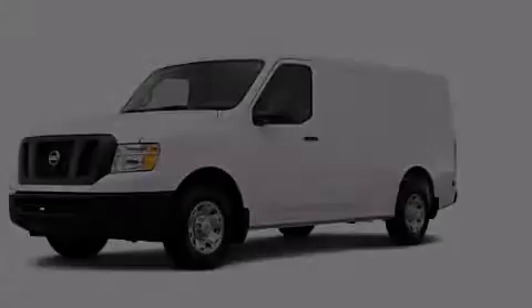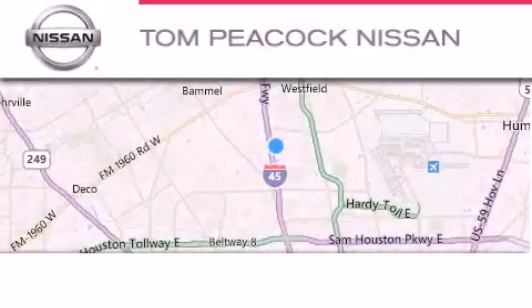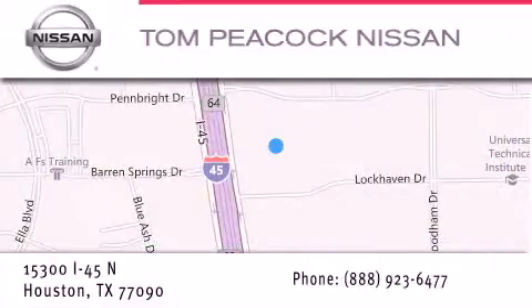Please call today to reserve this vehicle for a test drive. Tom Peacock Nissan is located at 15300 I-45 North in Houston. Our goal is to exceed all of your expectations to ensure that you'll return for future visits.